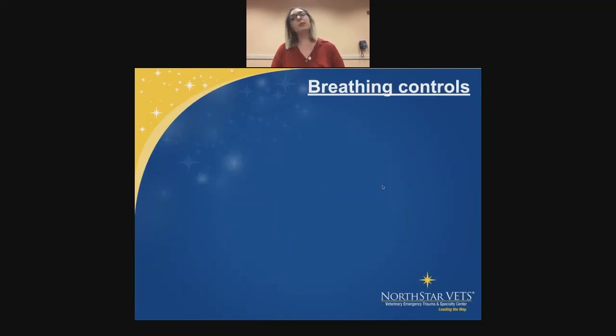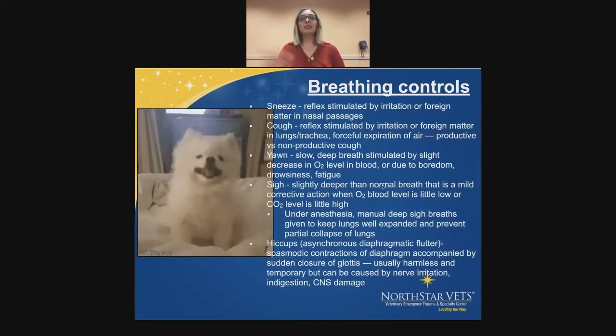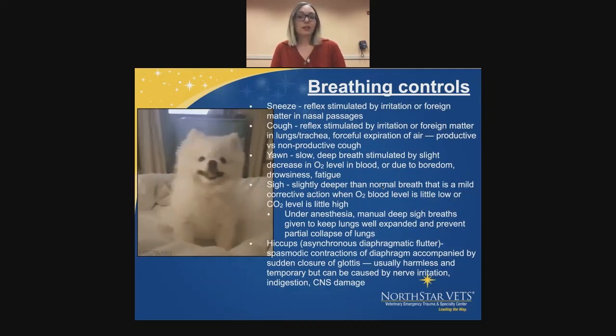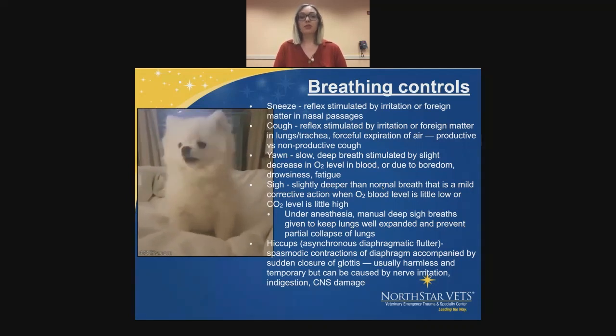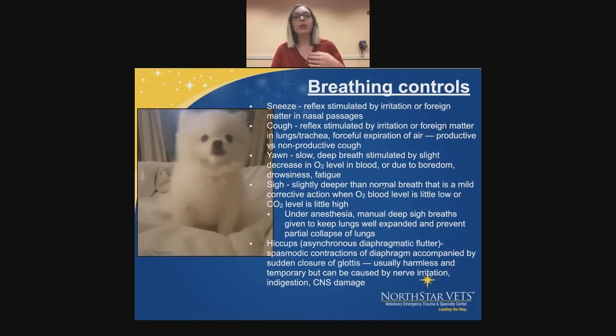There are a couple of breathing controls. A sneeze is a reflex stimulated by irritation or foreign matter in the nasal passages. A cough is a reflex stimulated by irritation or foreign matter in the lungs or trachea — pretty much a forceful expiration of air, which can be productive versus nonproductive. A yawn — hopefully most of you don't do during this — is a slow, deep breath stimulated by a slight decrease in oxygen level in the blood, or due to boredom, drowsiness, or fatigue. In animals, it can also be due to stress.